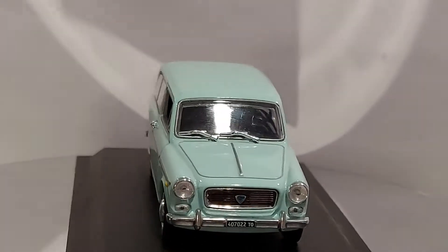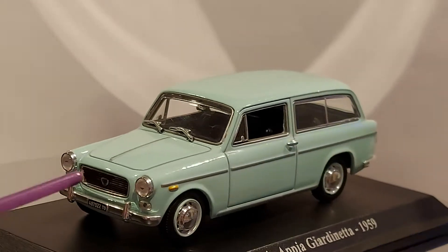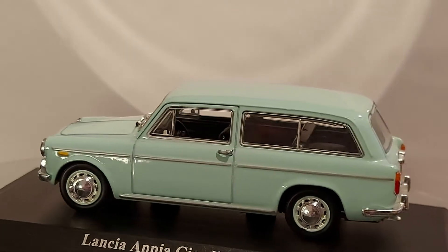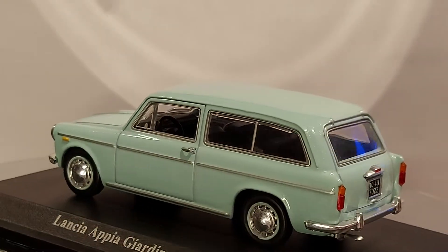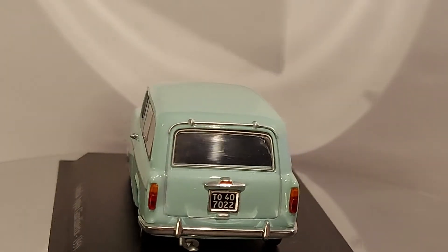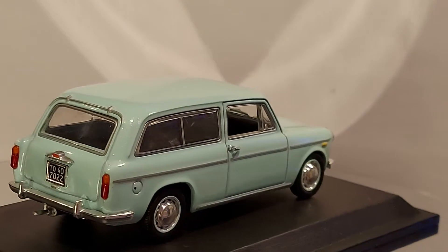It's a cute car. I like the turn signals right there. And it has a true Italian license plate — the little black plate in the front and that big square one in the back. It screams Italy, Italia!